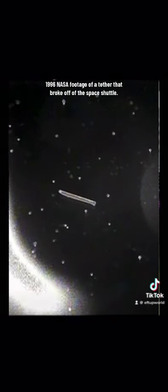1996 NASA footage of a tether that broke off of the space shuttle. Franklin, we see a long line, a couple of star-like things, and a lot of things swimming in the foreground. Can you describe what you're seeing?